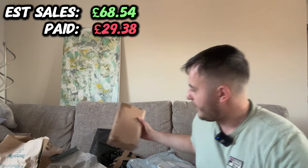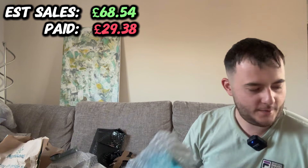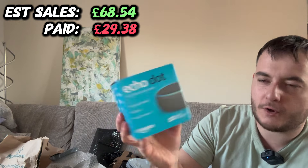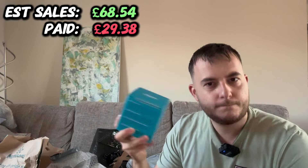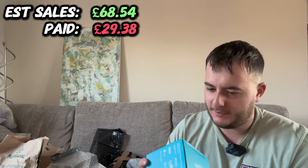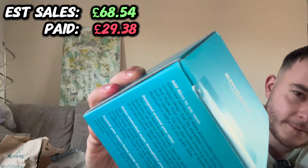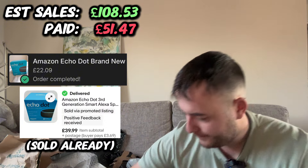I've got an Echo Dot Alexa, brand new and sealed. I don't know if it's going to move around that much — I don't want to open it to find out — but the seal is unbroken. I'll put what I paid and I'll put a sold price up for the whole video. I've got more Alexas just to pre-warn you.